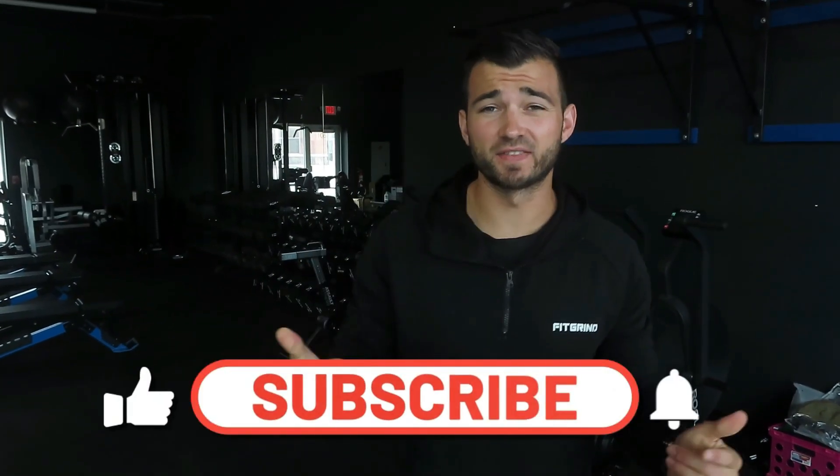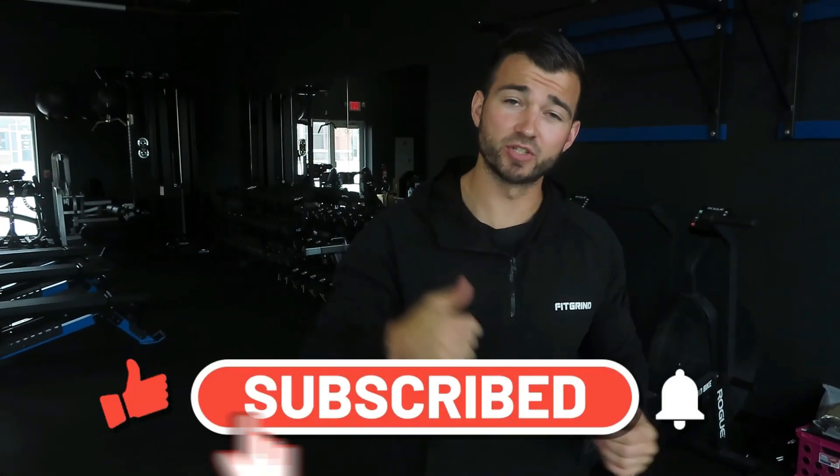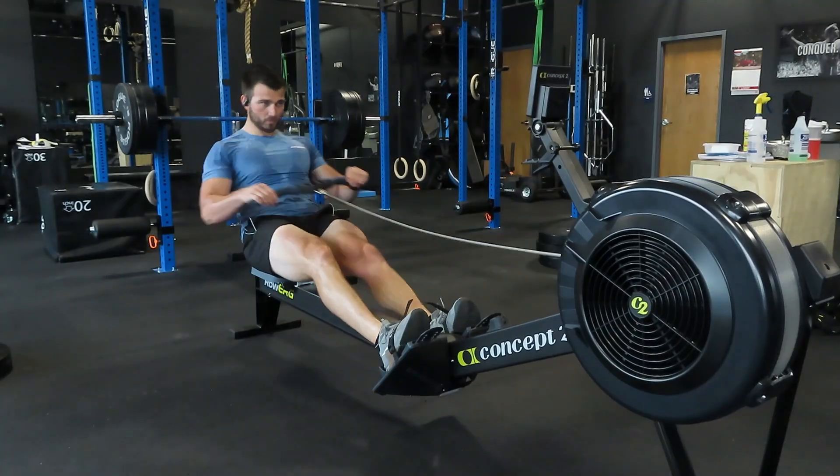If you guys are new to the channel and you haven't hit that subscribe button already, make sure that you subscribe to the channel. I post weekly fitness content to help you get the best out of your life, and if you're subscribed you won't miss out on any of the content I'm posting weekly.